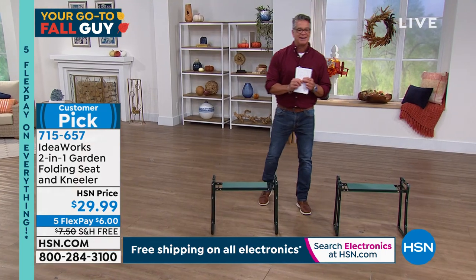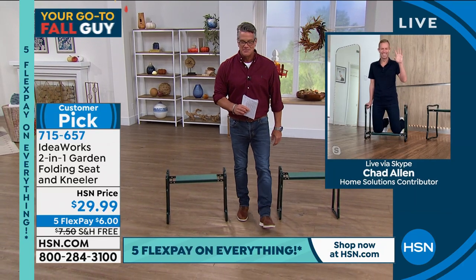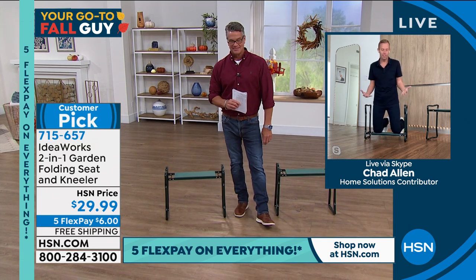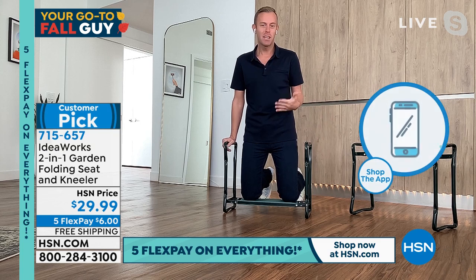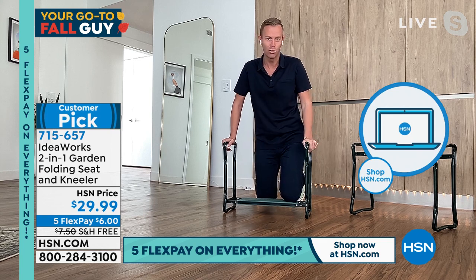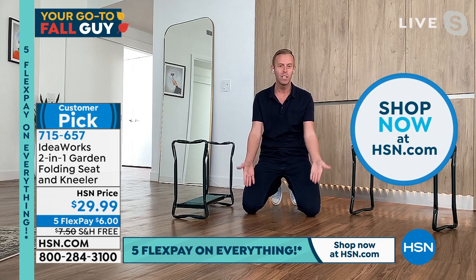Let me introduce my special guest Chad Allen. Hi bud! This is the customer-pick, ever-loved Garden Kneeler Seat All-in-One, and it comes to us from Idea Works, a company that's been on this network for quite a long time, bringing us high-quality products at really affordable prices — that's their whole motto.